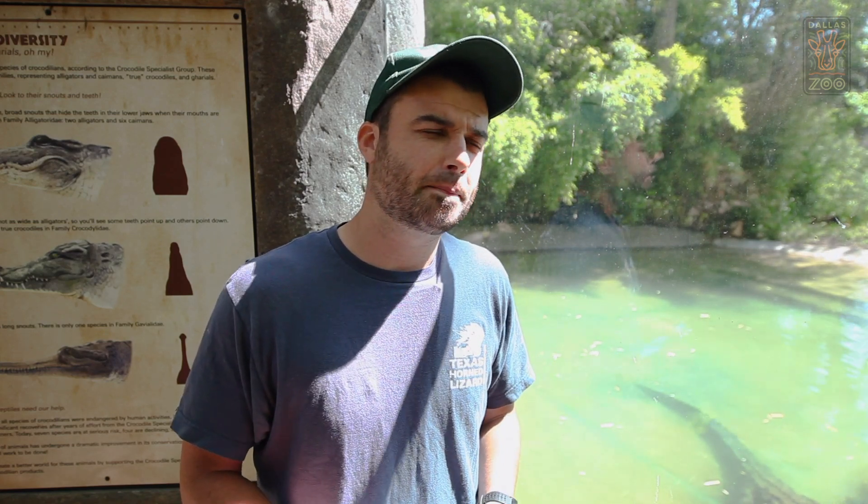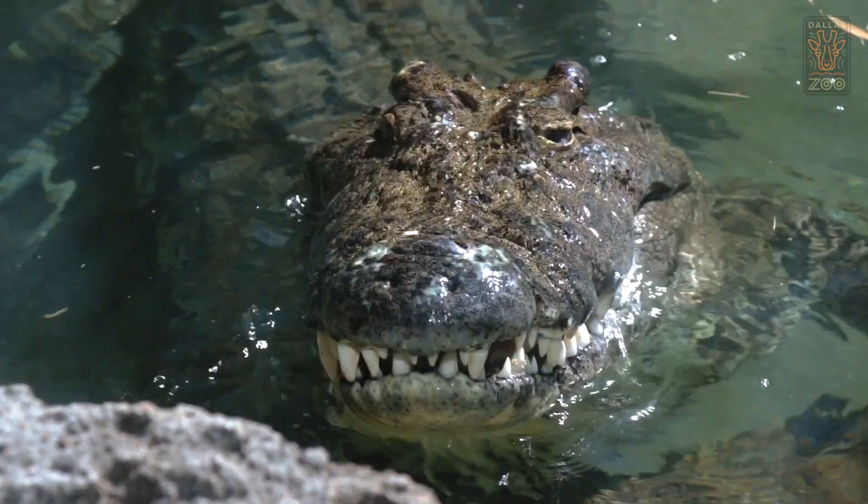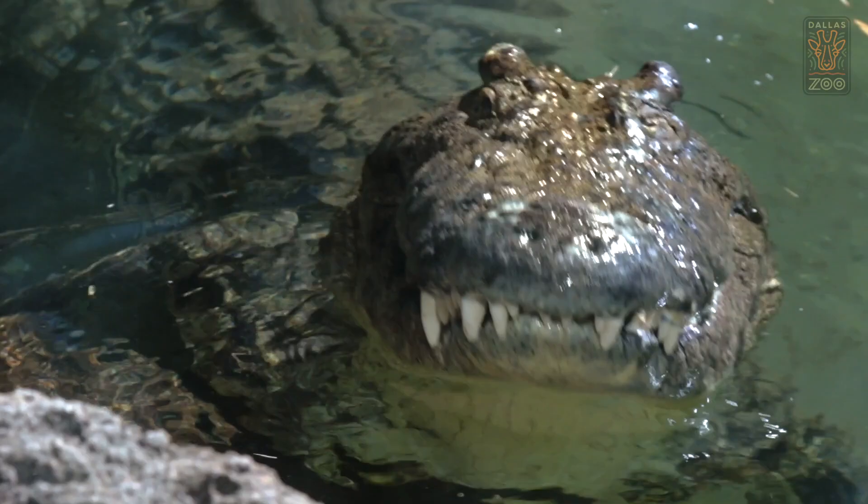How's it going everybody? I hope you're all safe and well at home. My name is Carl. I'm one of the zoologists here at the Dallas Zoo Reptile Department and today we're gonna have a little chat about the biggest carnivores that we have at the Dallas Zoo. Of course I'm talking about the Nile crocodiles.